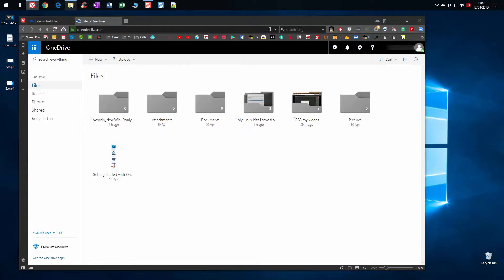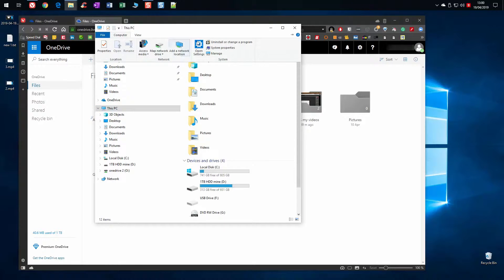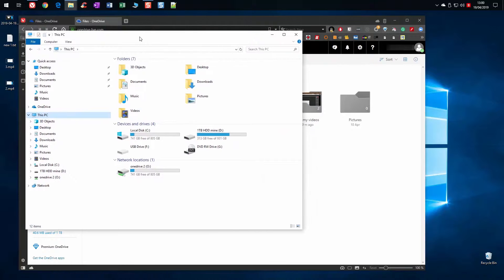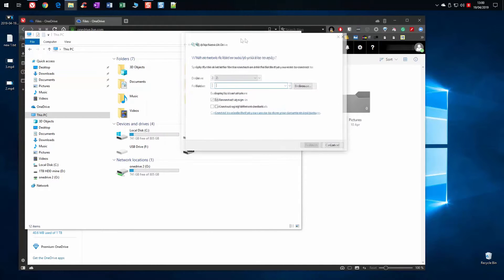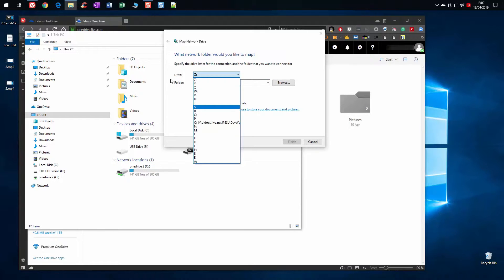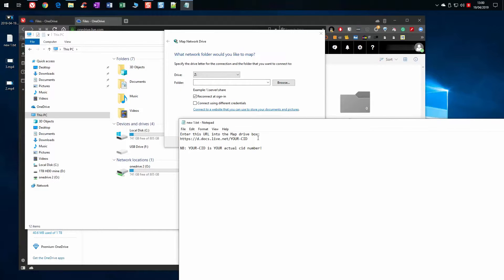So how do you create this mapped OneDrive? Open a new File Explorer, go to This PC, then Map Network Drive and click on it. I chose the letter O for OneDrive. You need to put a special URL in there, which I'll put in the description below for you to copy. Essentially you put in this URL here from my OneNote, then followed by your CID — that goes at the end.